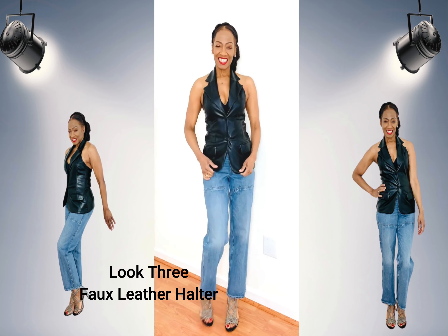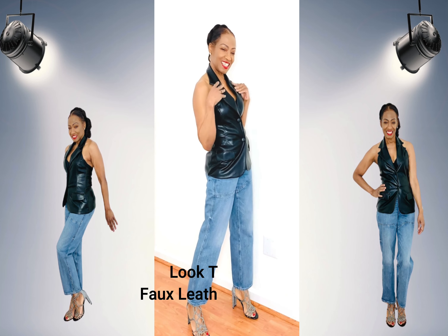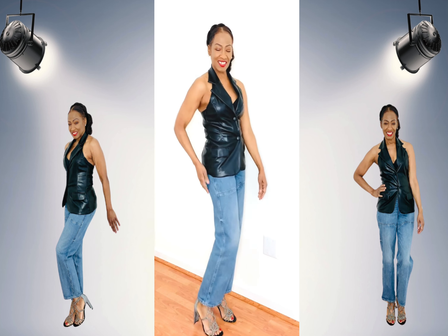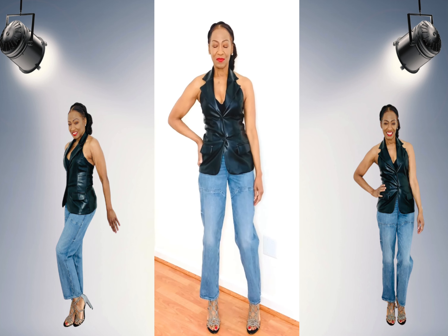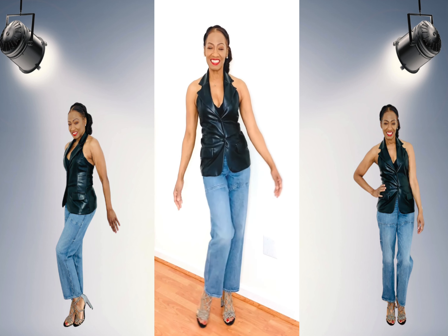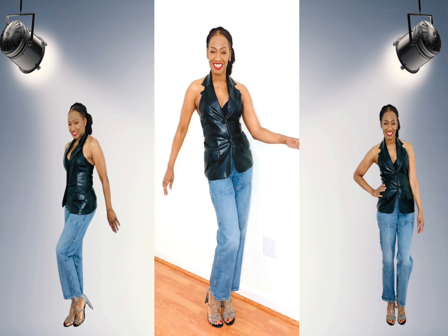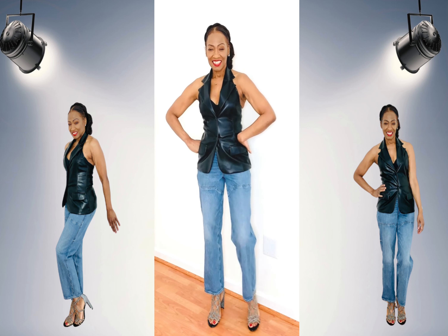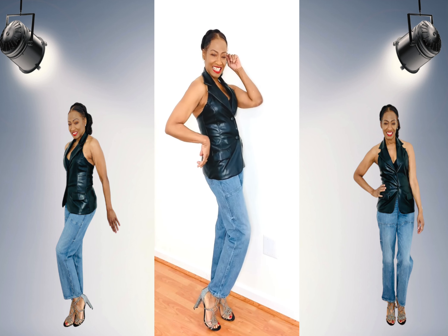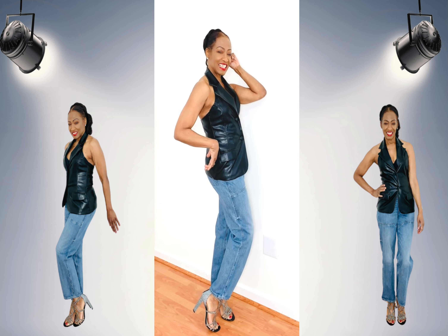This next look features a faux leather halter top with strappy and glittery heels. This is perfect for a nighttime look — perhaps going out with friends, even date night or to a jazz concert. Simply changing the top and shoes creates a completely different look.